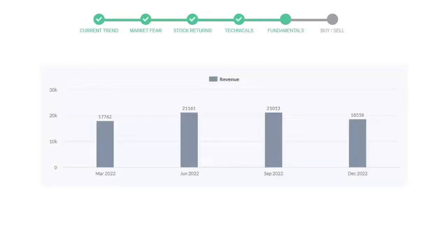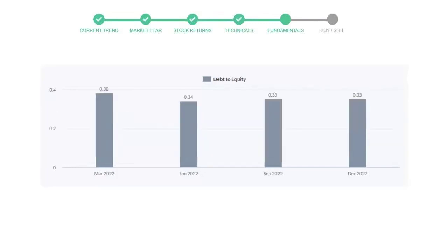Let's have a quick glance at fundamentals. Recent quarterly revenue of ConocoPhillips is $18,558 million. The profits are $3,249 million. The current equity to debt number is 0.35.